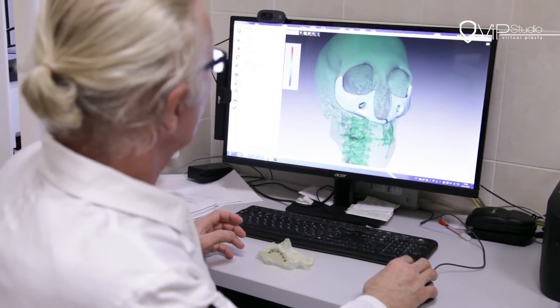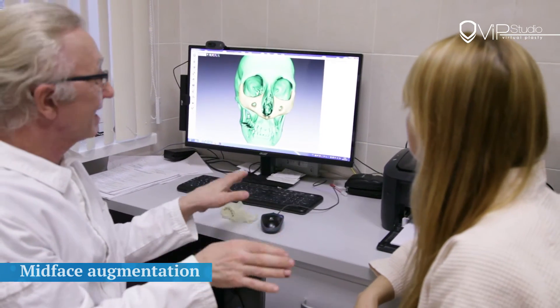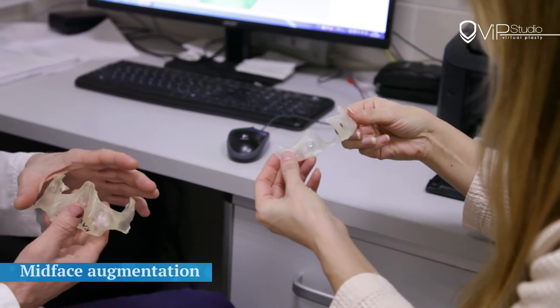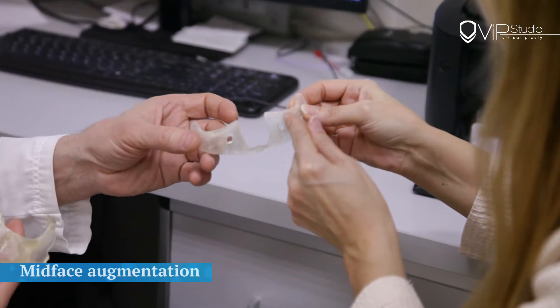Second, the plastic surgeon decides which techniques are feasible to achieve the desired changes. Dr. Guryanov's studio of 3Dplasty has innovated investigations and approaches in human anatomy.